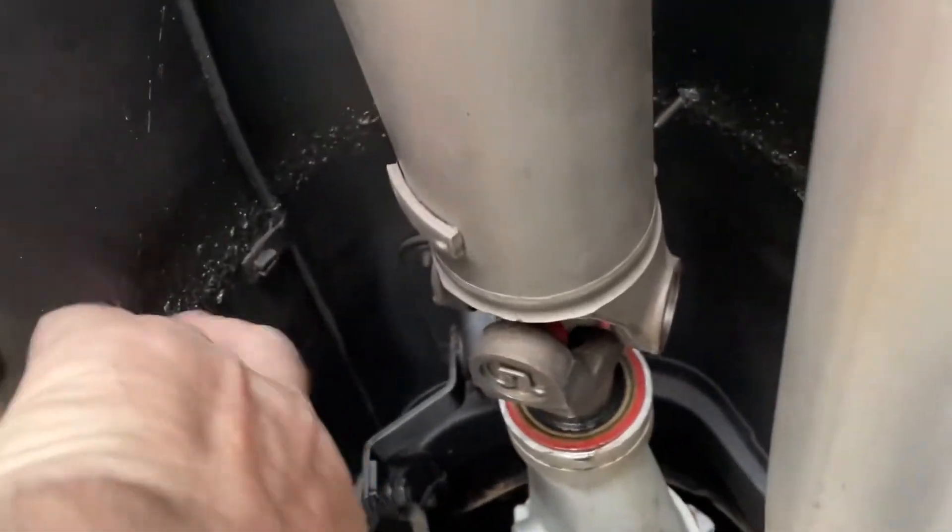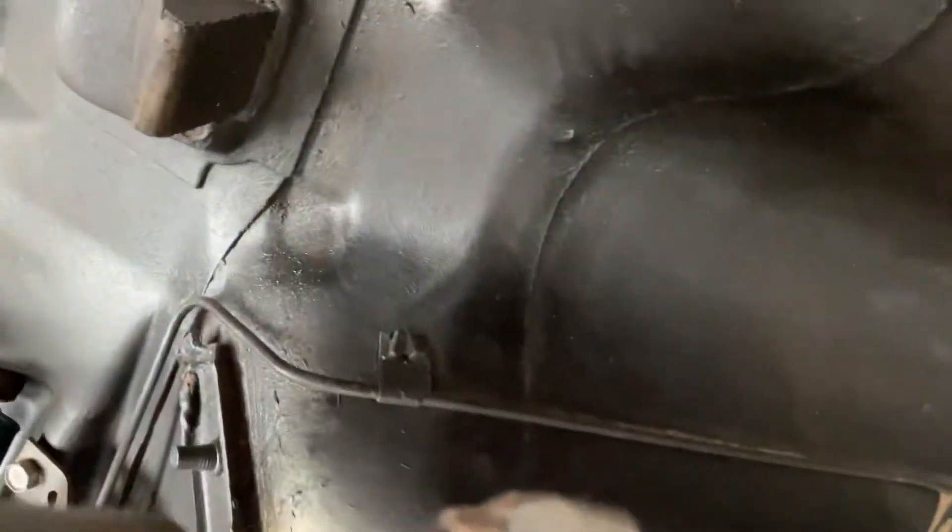Always get a little bit of grease thrown off the UJ. People go, what's that? It's just grease thrown off the UJ. There's probably some in the back as well — just a bit.